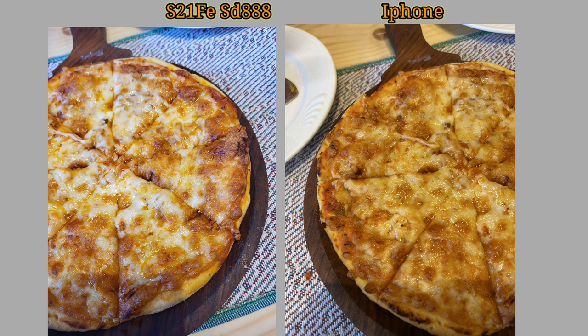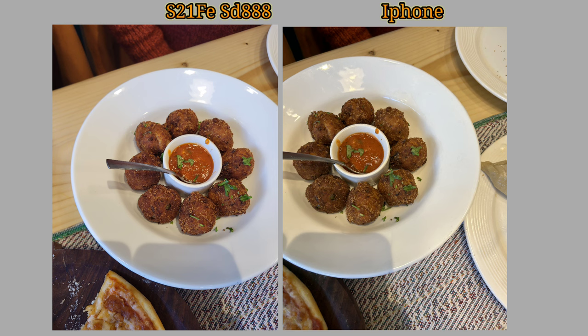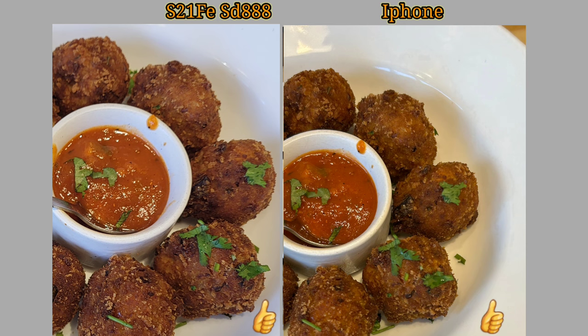The iPhone 14 is also good. The camera is very good and the view data is very good as well.